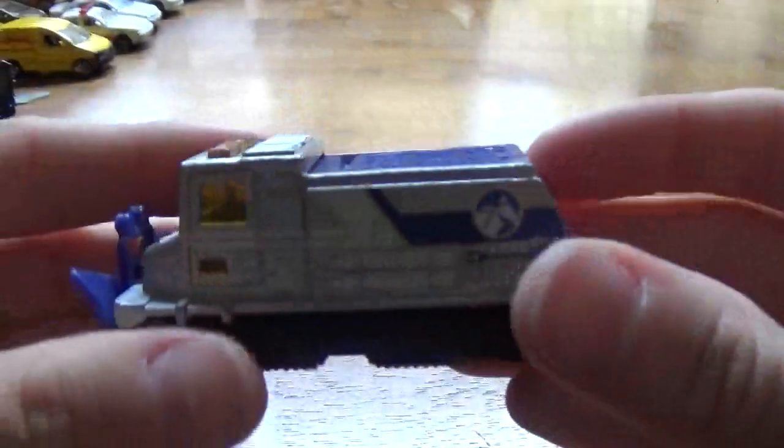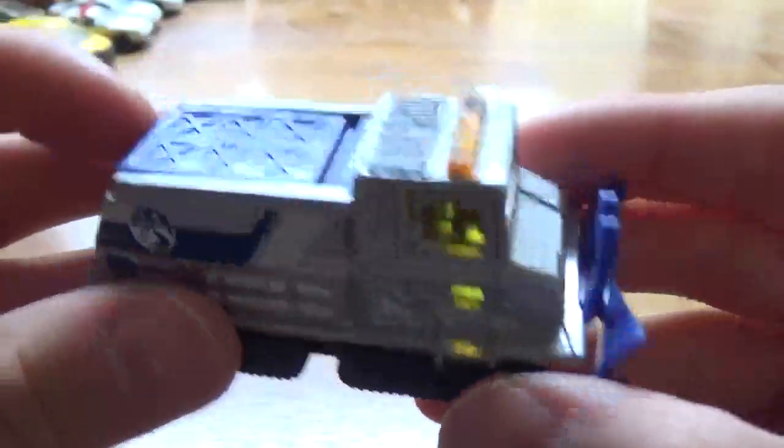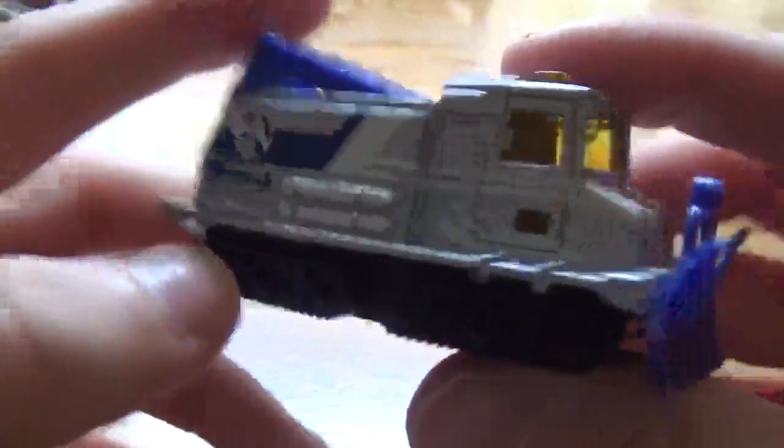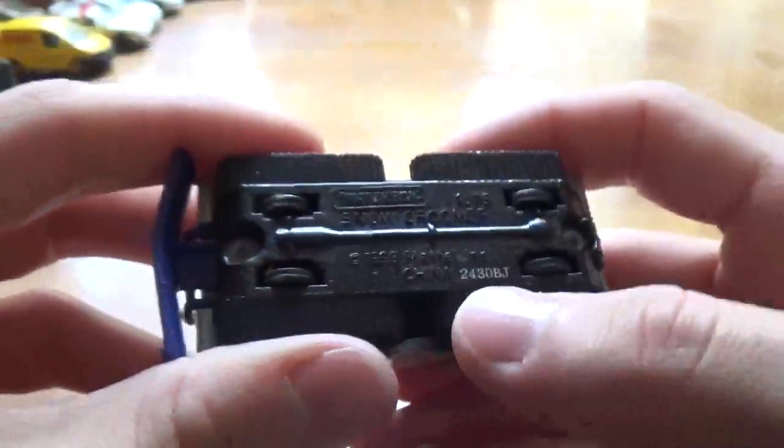Next, we've got the Snow Groomer — just a snow truck, looks like an airport snow plow. This opens. And it's probably 2000s era with that type of number on the bottom there.